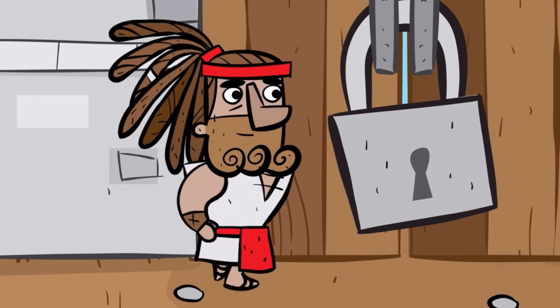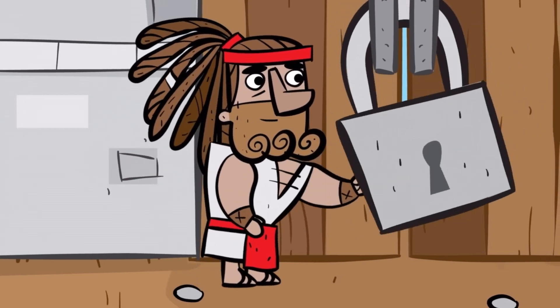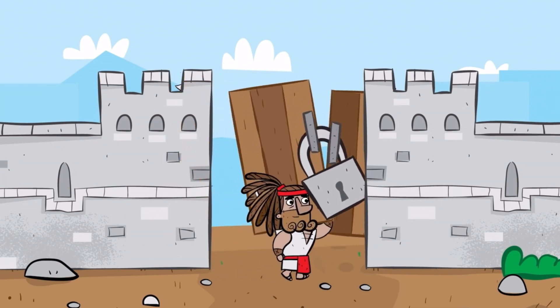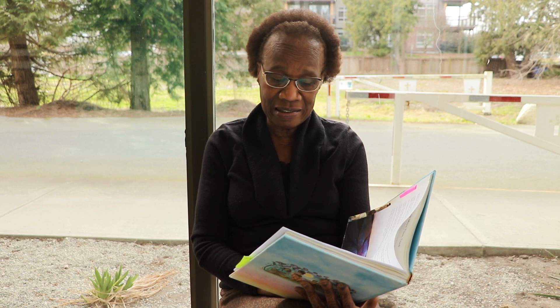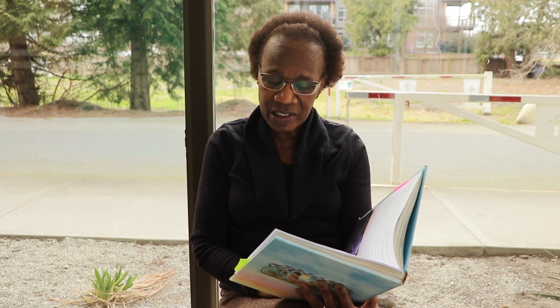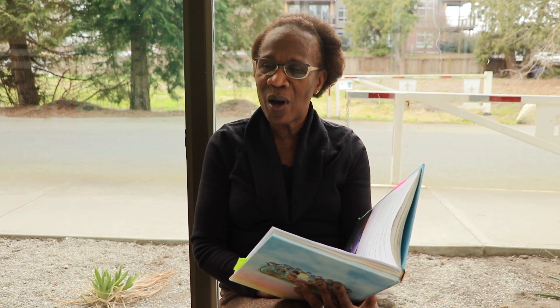He should never cut his hair, eat grapes or raisins, drink wine, or touch a dead body. And most importantly, his purpose will be to save the Israelites from the Philistines. This special boy was named Samson. As he grew, he realized he had a special gift — he was incredibly strong. As Samson got older, he was able to kill a lion with his bare hands and defend himself against 1,000 Philistines.